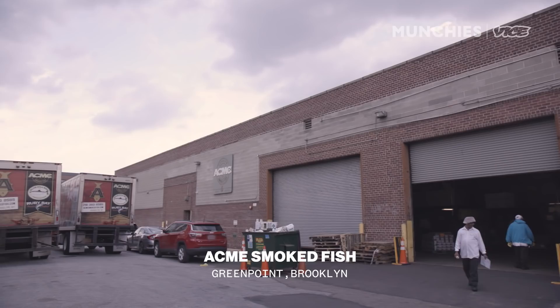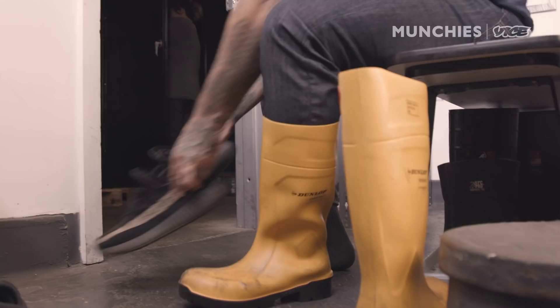We're at Acme Smoked Fish here in Greenpoint, Brooklyn. I'm kind of new at this — I don't have much experience with raw fish, so I guess you could say I'm a fish out of water on this one. They have very strict sanitation rules. These Yeezys are fresh, but I think I'm feeling these yellow boots a little more.